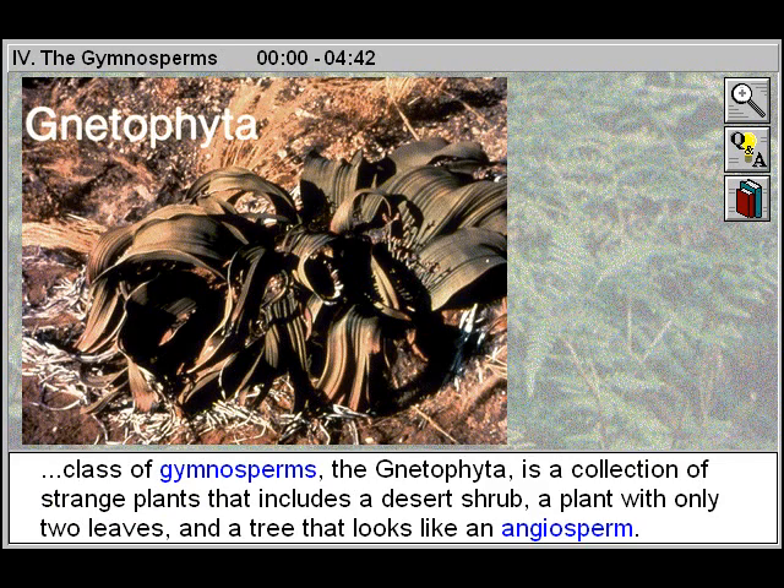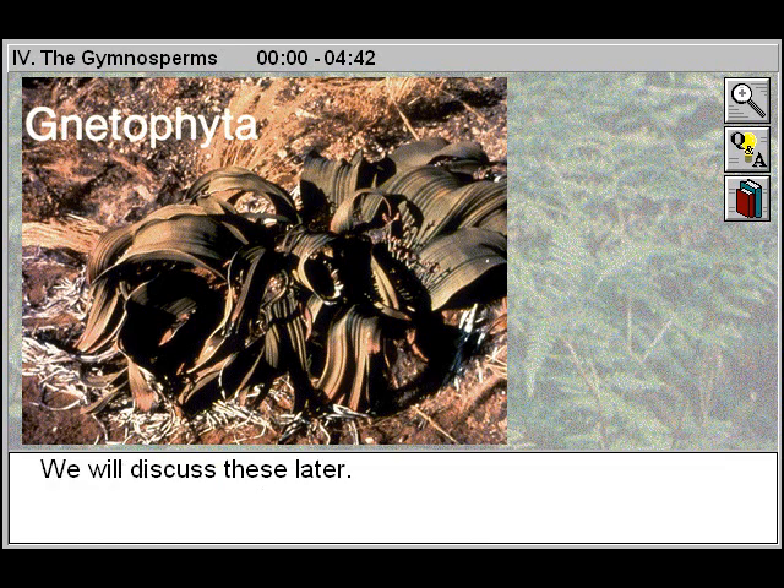The fourth class of Gymnosperms, the Gnetophyta, is a collection of strange plants that includes a desert shrub, a plant with only two leaves, and a tree that looks like an angiosperm. We will discuss these later.